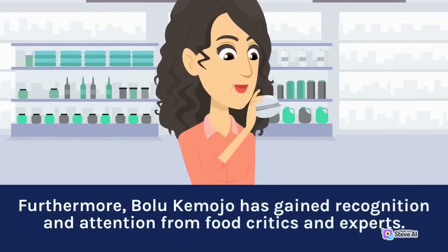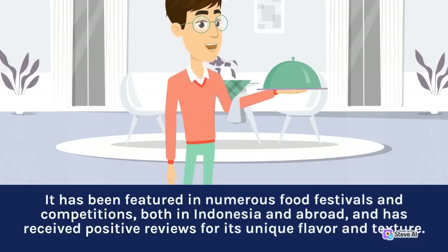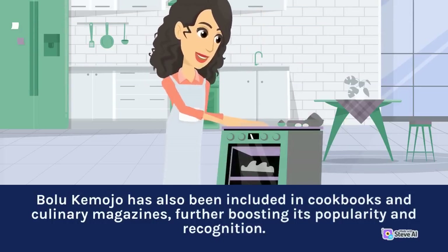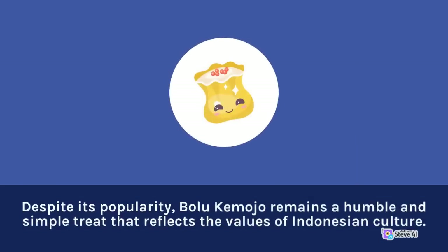Furthermore, Bolu Kemojo has gained recognition and attention from food critics and experts. It has been featured in numerous food festivals and competitions, both in Indonesia and abroad, and has received positive reviews for its unique flavor and texture. Bolu Kemojo has also been included in cookbooks and culinary magazines, further boosting its popularity. Despite its popularity, Bolu Kemojo remains a humble and simple treat that reflects the values of Indonesian culture.